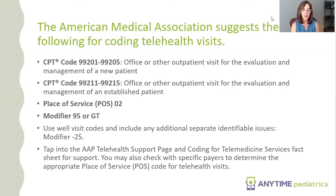The modifier is one of those things that depends on your state. Look at your state resources — we'll share some at the end — to find out whether yours is a 95 or a GT modifier. There are also a lot of payers that are not using place of service 02, so you do have to look at your payer contracts. Some still want place of service 11 but with the modifier attached. You have to check each payer.